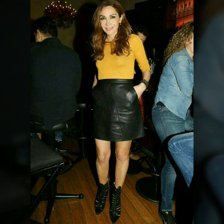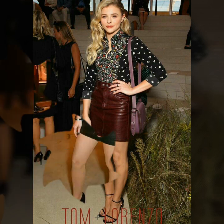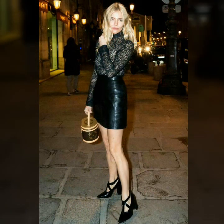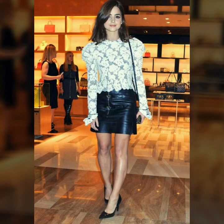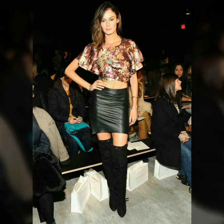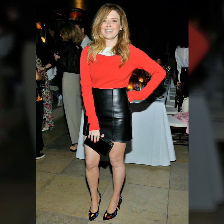Hello friends, welcome to my YouTube channel Women's Fashion. Today my video is about the most stylish and most demanding leather mini skirts for ladies 2020. I'm going to share with you the most stylish and gorgeous mini leather pencil skirts for those ladies who want to look very gorgeous and stylish.